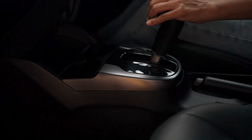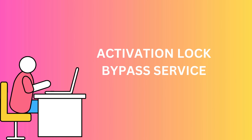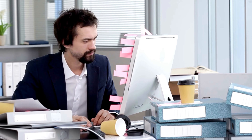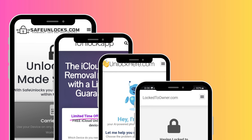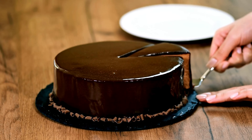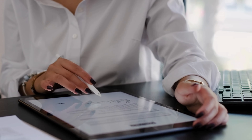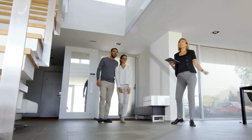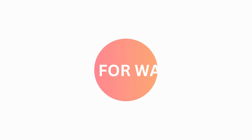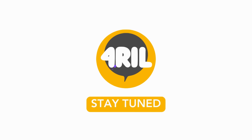Now, shifting gears, you can consider an activation lock bypass service. Several reliable, professional online services can assist you with this, like the ones mentioned earlier. They make the unlock process seem like a cakewalk, and they do it by staying within legal boundaries. Remember, while using an unlocking service, look for reputable providers — they should have positive user feedback and provide a clear path to follow. So that's it for today. We're on a journey together to demystify the unlock process, so stay tuned for more tips.